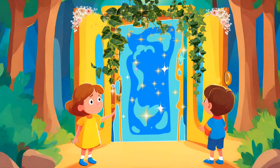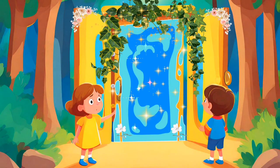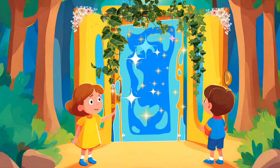What is this? I think this is the entrance to the magic garden that the map shows us. But how will the door open? That's it. Let's go in.